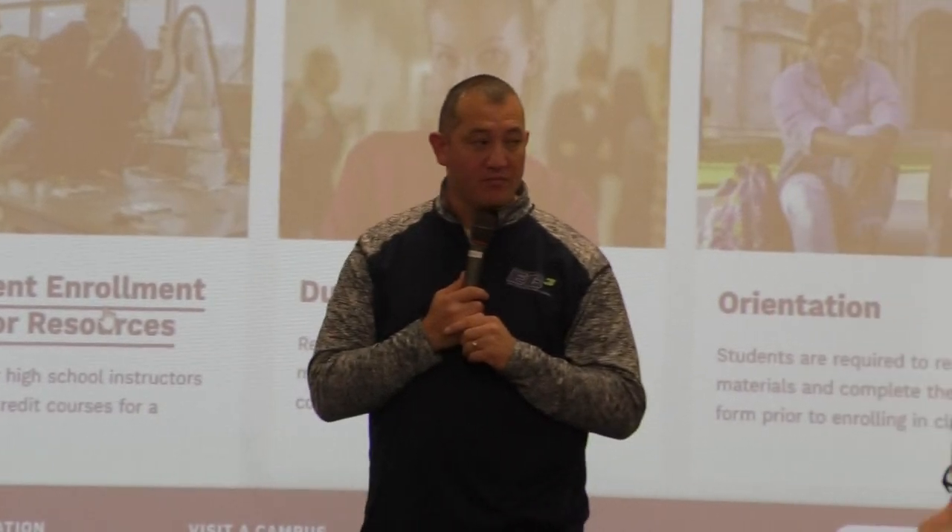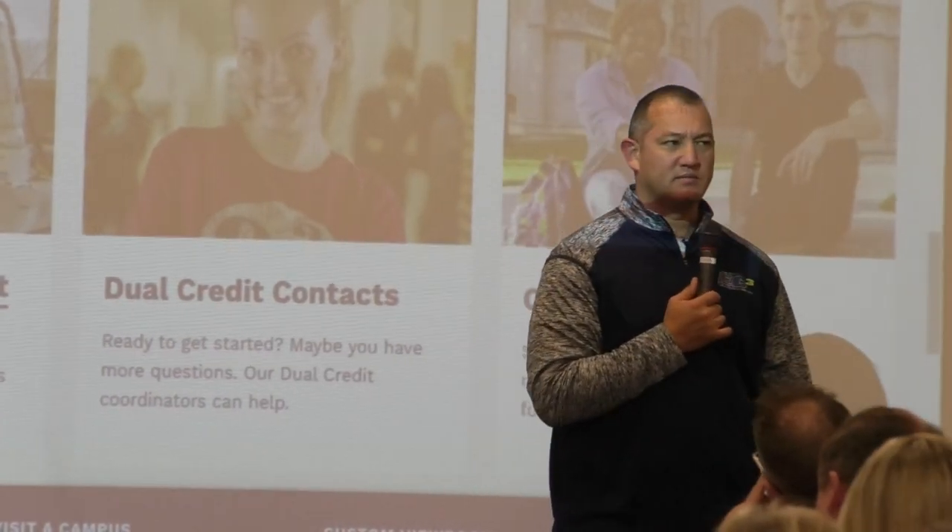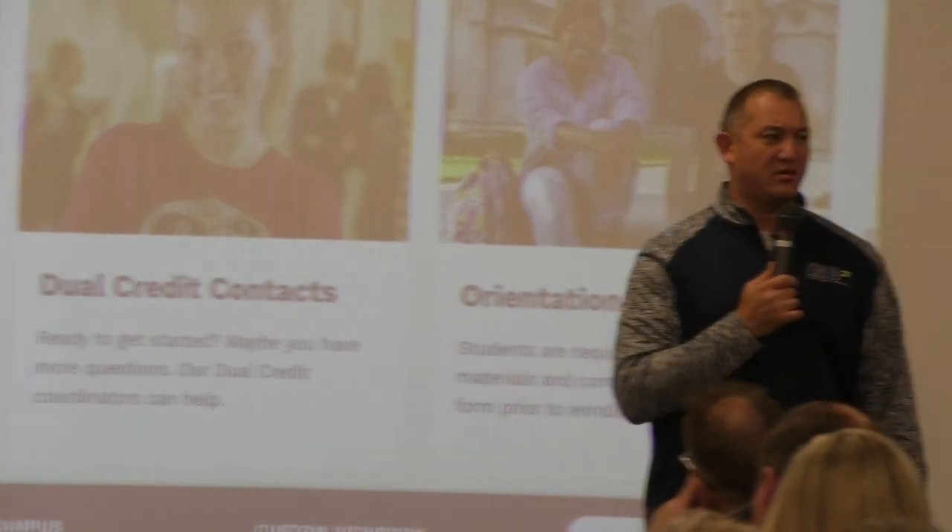When students take the ACT, how long does it take to get scores back? It's usually about two weeks. They're so much faster than they've ever been — about two weeks now.